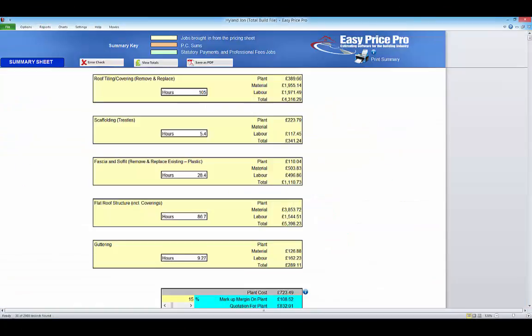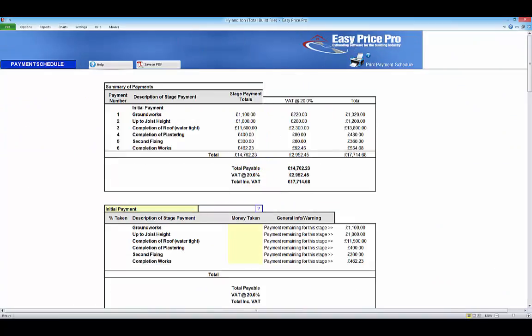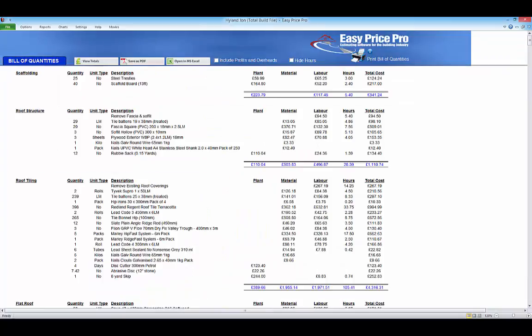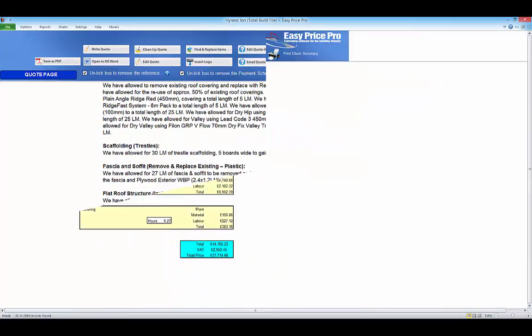When the pricing sheet is complete, click the summary report to set your markups and overheads. Generate the payment and work schedules, a material list and bill of quantities, produce the written quote and client summary for your client and access further charts.